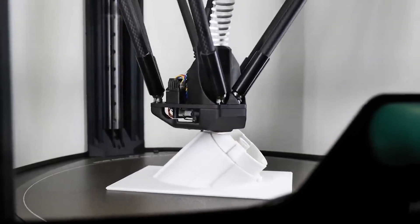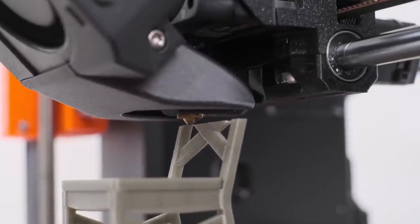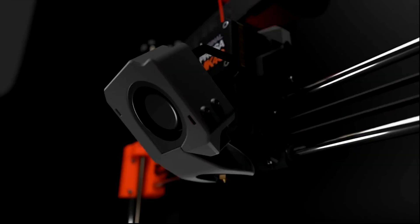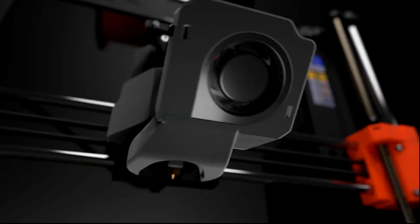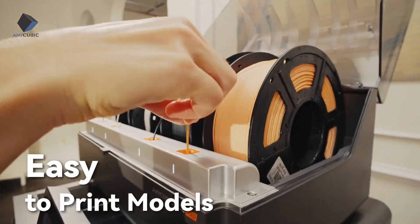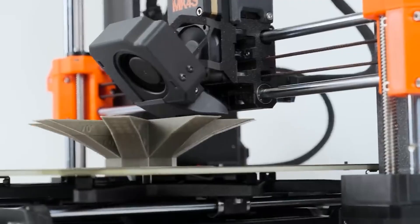Welcome everyone! If you are searching for the best 3D printer this year, your search ends here. We have conducted extensive research to compile the definitive list of top performing 3D printers, evaluating each on its price, performance, and ideal use cases. Stay with us to discover the perfect model that aligns with your needs.